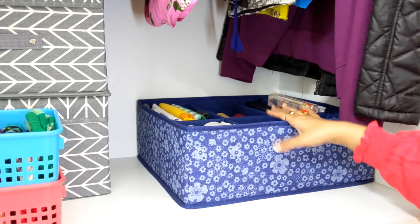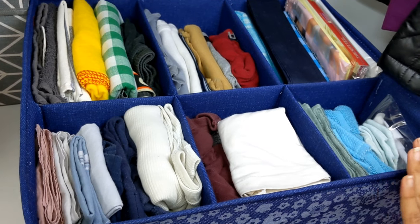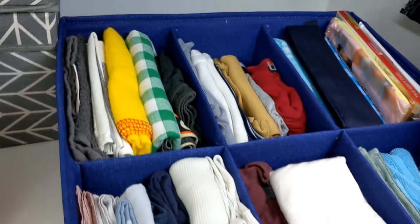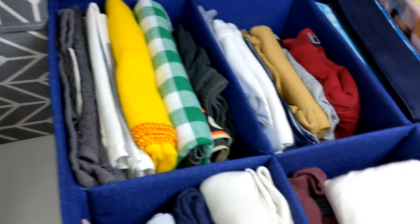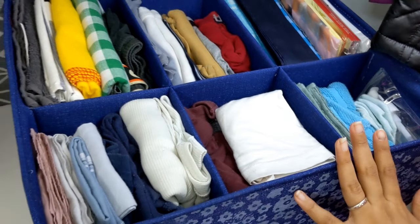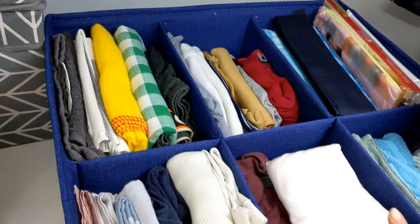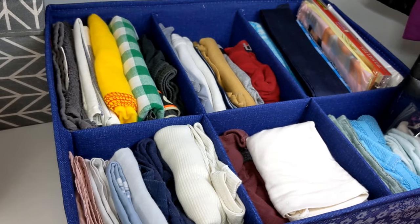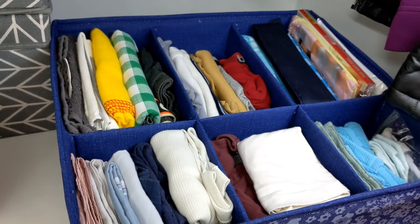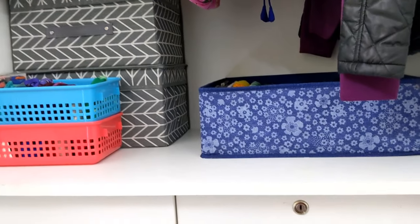For this organizer, I keep my hankies, face towels, and hand towels — all organized here. This organizer is from IKEA, but if you want any similar type of organizer online, I will put the link in the description box below.